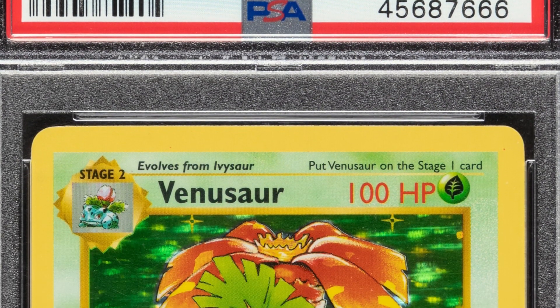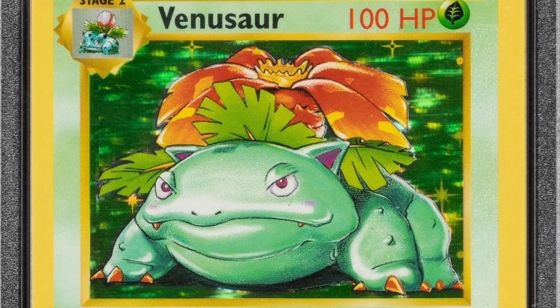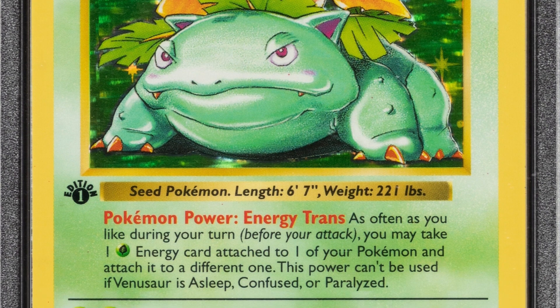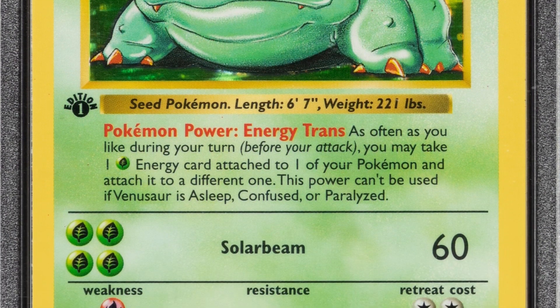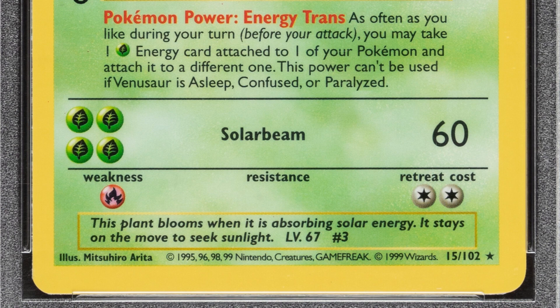Here's a 1999 Venusaur Pokémon card — this is the first edition shadowless, so you will not see the shadow on that. It is graded by PSA at a Mint 9, and this card sold for over four thousand three hundred dollars at auction. You just can't beat it — four thousand dollars for a piece of cardboard.